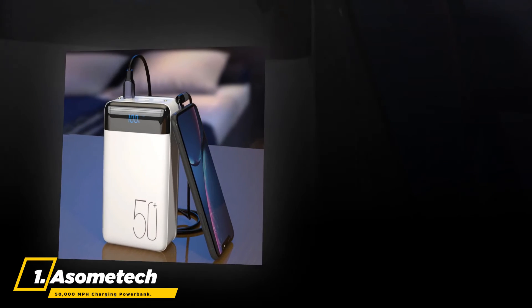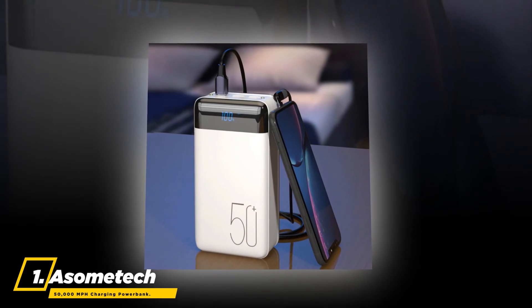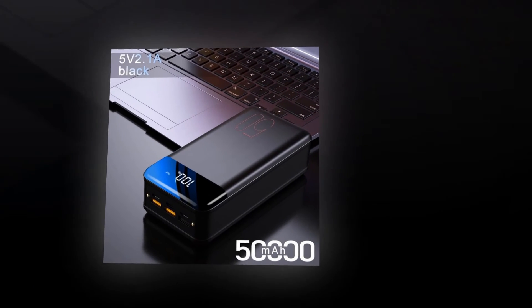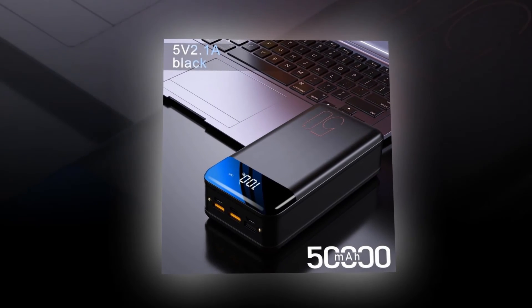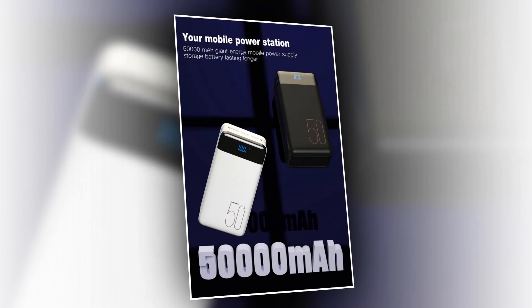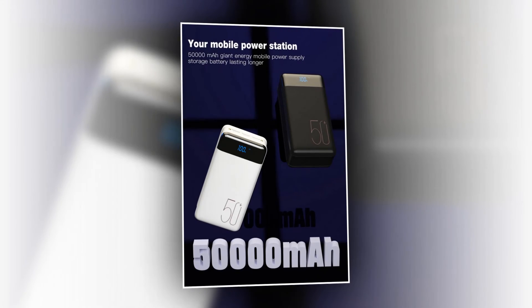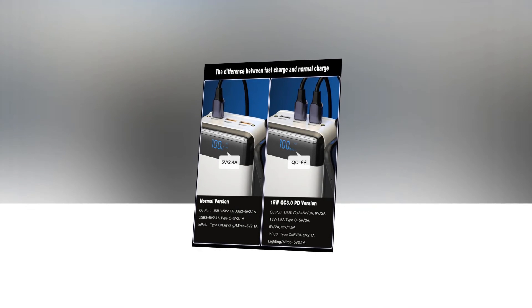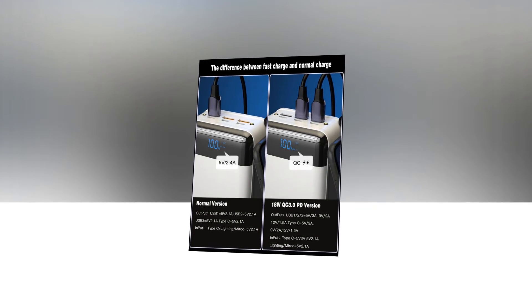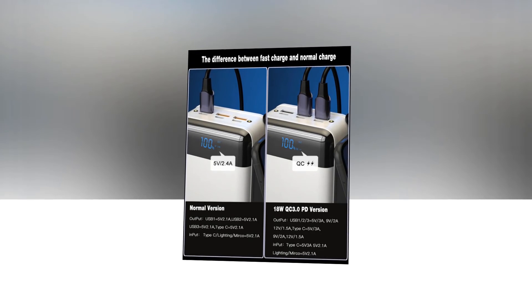At number one, the best power bank is the Sumtech 50,000 milliampere-hour charging power bank. It is provided with a vast battery capacity of 50,000 milliampere-hours and 40,000 milliampere-hours rated capacity. Its battery type is lithium-ion polymer and it is available in both black or white. Its size is 169 by 83 by 52 millimeters.